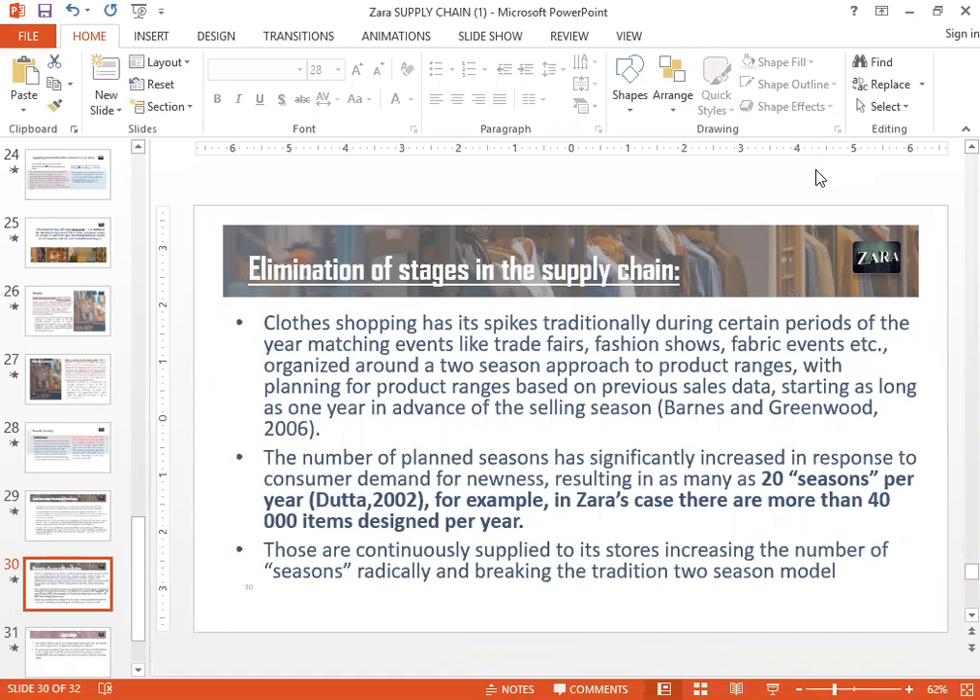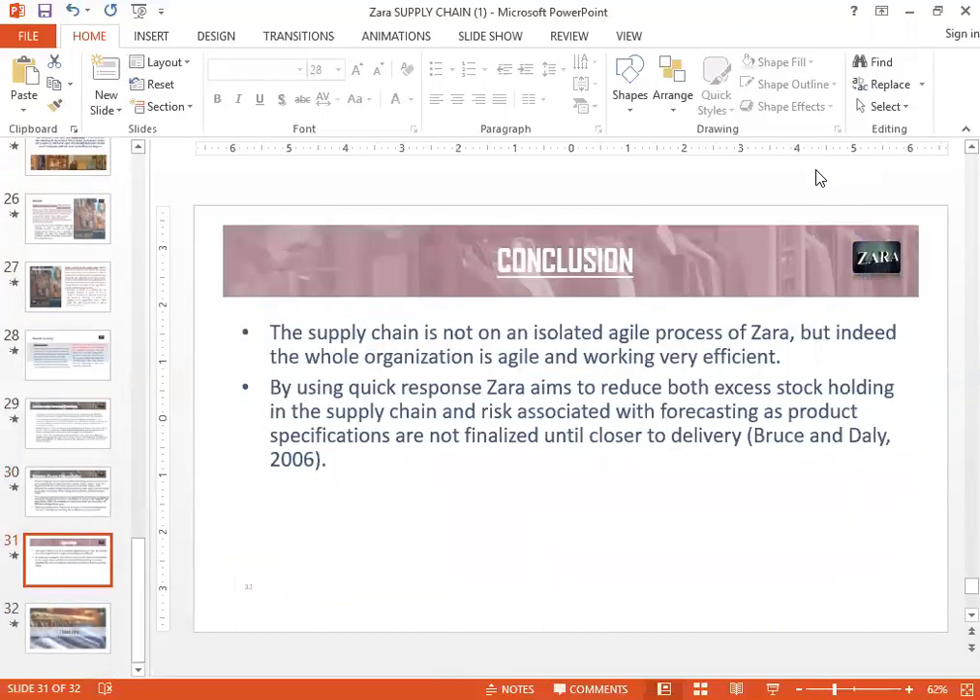Zara's is always looking at ways to eliminate stages in the supply chain — always looking at how to make their supply chains more efficient. This continuous improvement approach gives them an edge. Previously in the fashion industry there were only two seasons — a summer collection and a winter collection. Now at Zara's there are 20 collections rolled out in a year, with up to 40,000 new designs made and 10,000 new designs actually manufactured. This has never really been done before — they've basically broken the tradition of the two-season model, and that again has given them a huge edge.